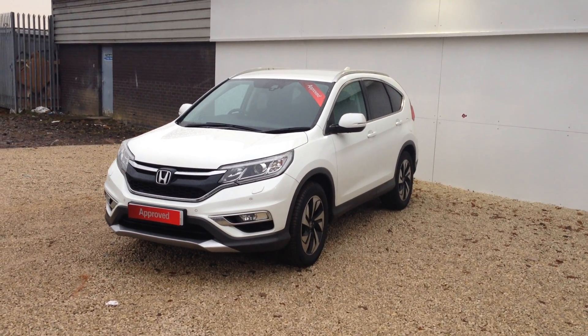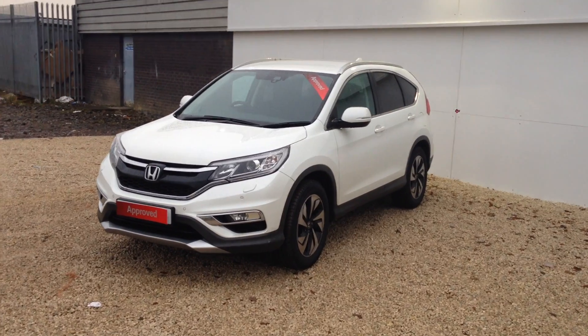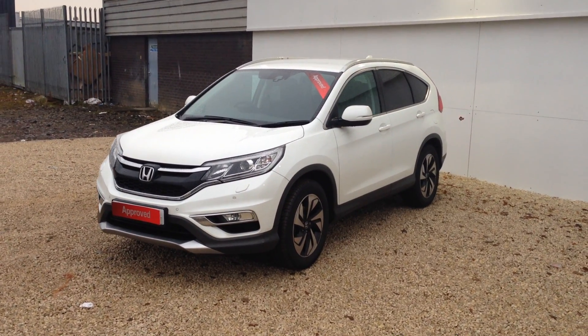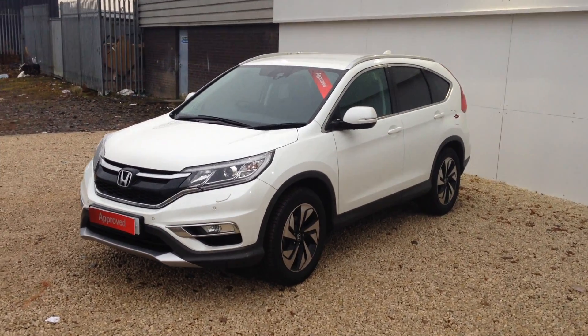Hello and welcome to Phoenix Cars. This particular car is the Honda CRV SR, so it's quite a high spec. It's a 1.6 diesel, an absolute peach of an engine.